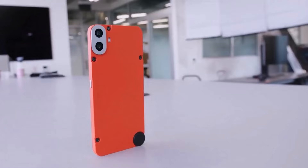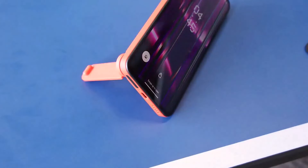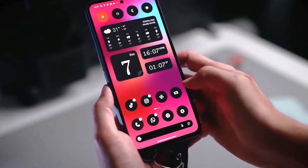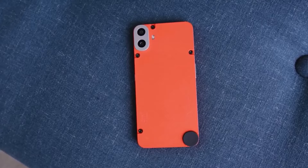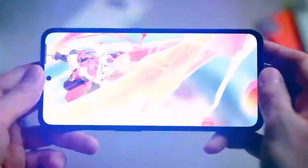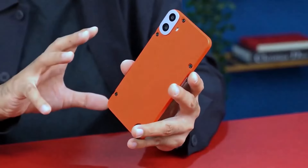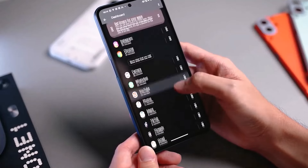The phone is unique and slim at 8.2mm. It has a 6.67-inch display with 120Hz refresh rate and big brightness with always-on display support. The phone runs Android 14 and is powered by the MediaTek Dimensity 7300 chipset.